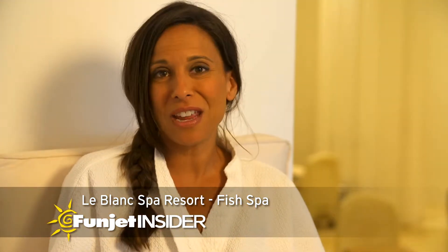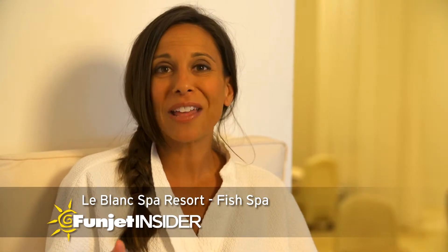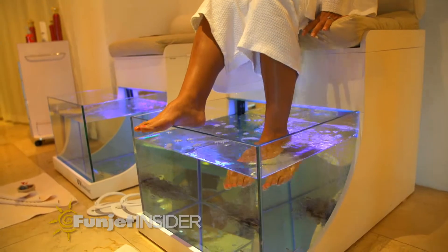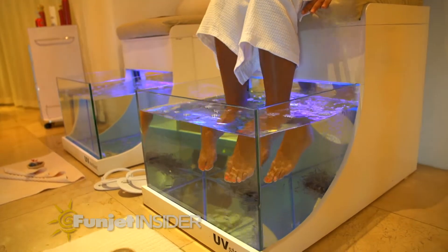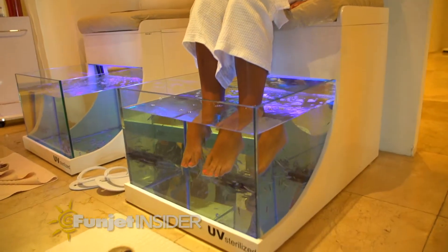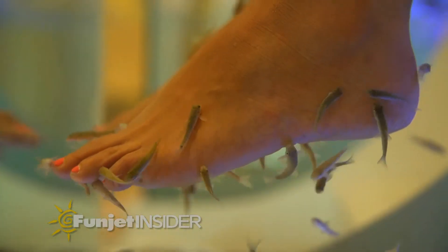If you want to try something really unique at LeBlanc Spa, you should try the fish spa treatment. What you do is put your feet in a tank full of garra rufa fish. It's a fish from Turkey, and the idea is that they remove the dead skin cells from your feet and it promotes blood circulation.